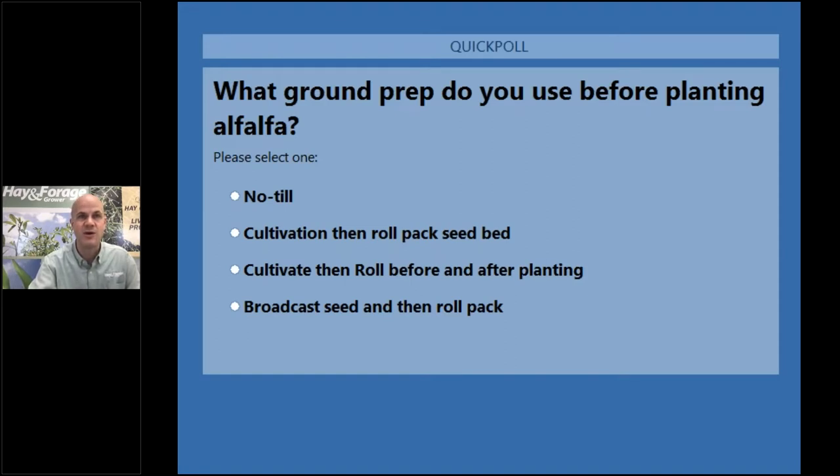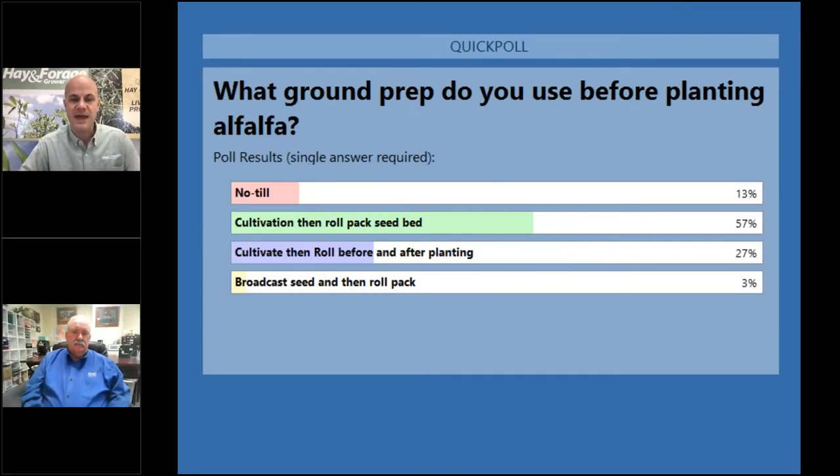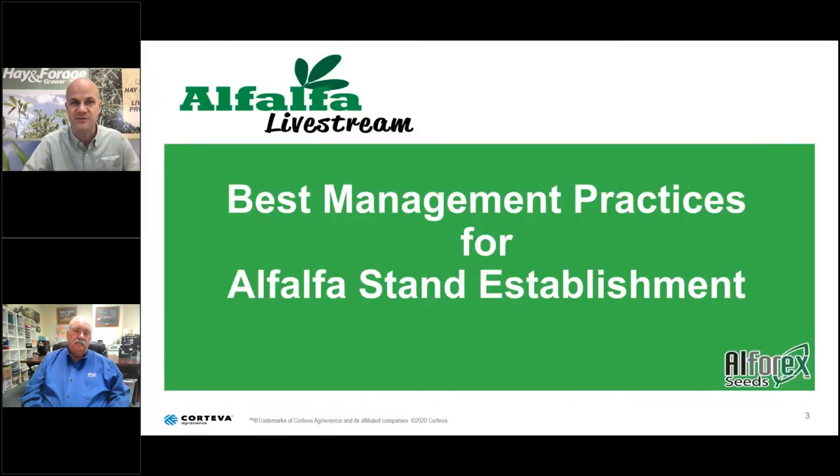We're getting strong answers, with one category leading by a large margin. Our top answer is cultivation, then roll pack the seedbed, with second place being rolling before and after seed preparation. Don Miller is currently Director of Product Development for L4X Seeds, based out of Nampa, Idaho. Don, I look forward to hearing your thoughts on best management practices for alfalfa stand establishment and any comments on the poll question.